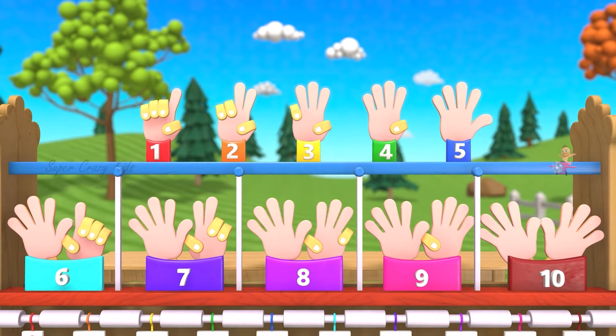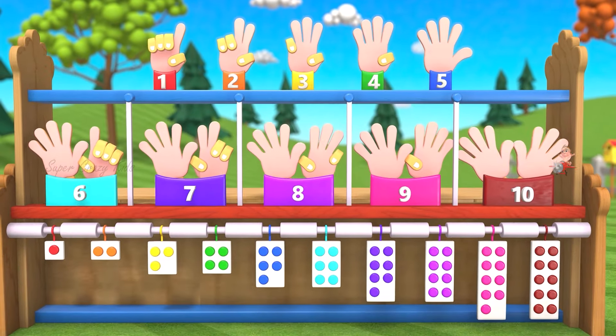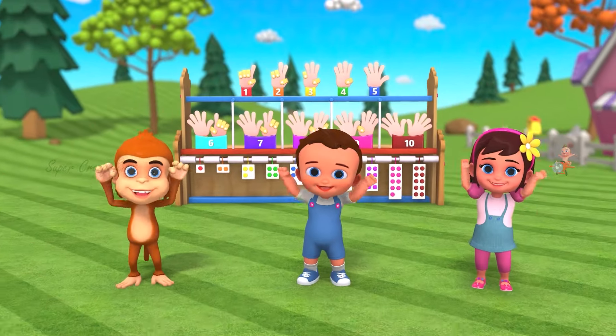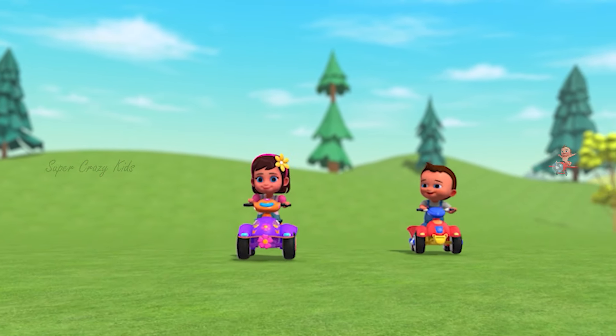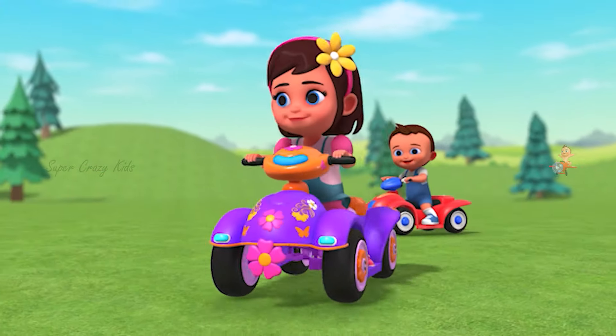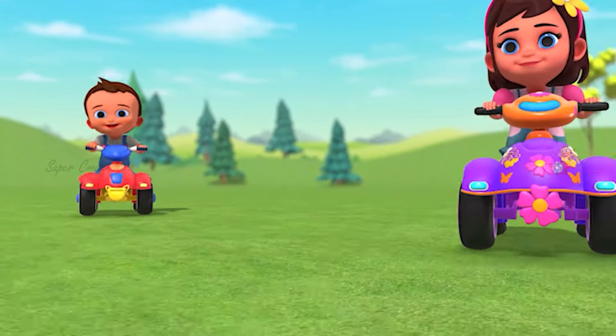Wow, look at these numbers. Awesome. See you guys. Hey, hello kids. Let's roll with me. Wow, what a pleasant day.